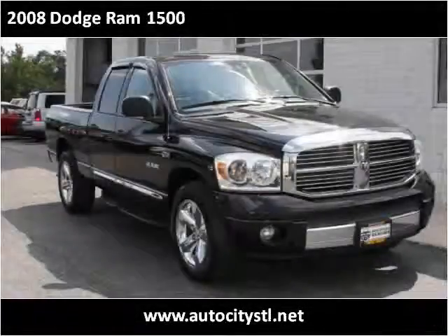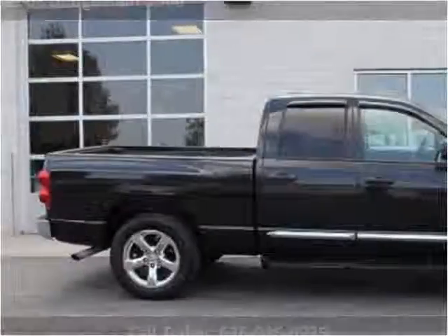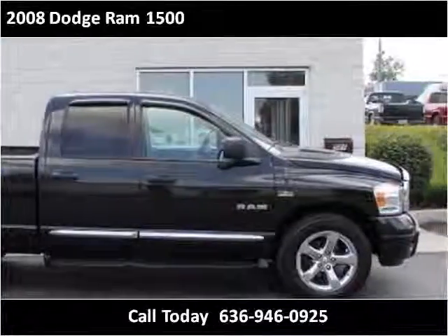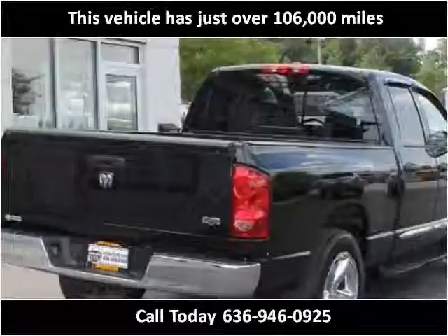This 2008 Dodge Ram 1500 is available from AutoCitySTL. This vehicle has just over 106,000 miles.